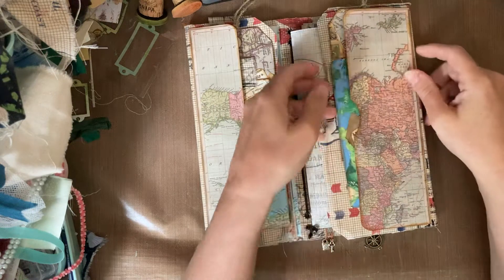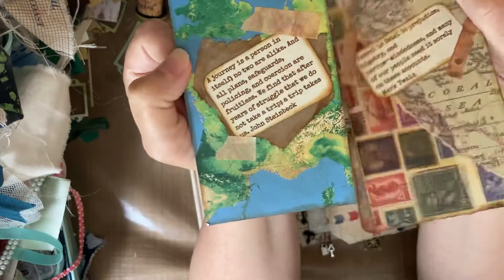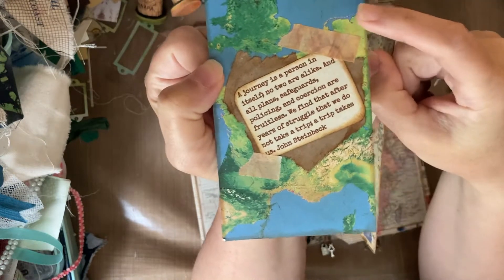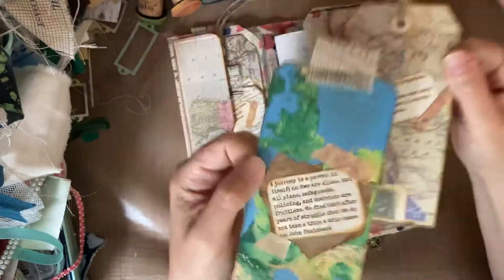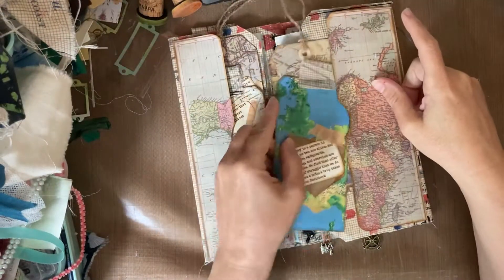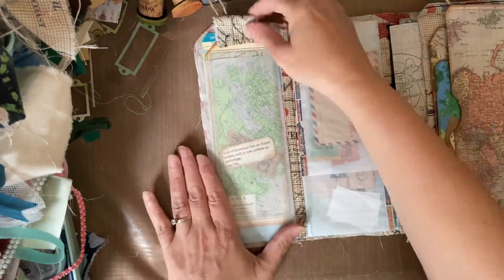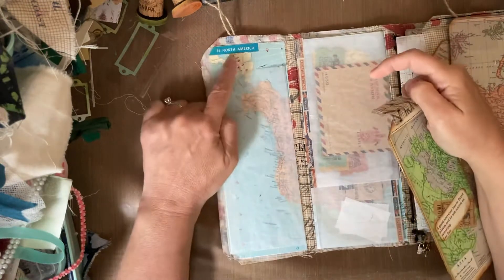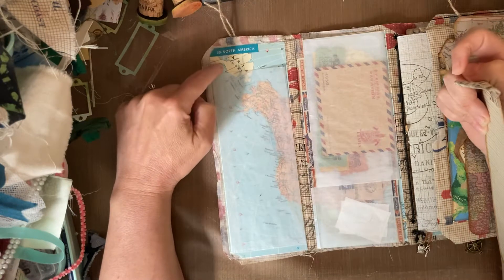And then on this side is a similar mirrored thing with two tags, each with travel quotes on them as well. The maps on this and the other one like it are real vintage Atlas maps, and I've also used some scrapbooking paper. Each of these panels has a real vintage Atlas map on it.